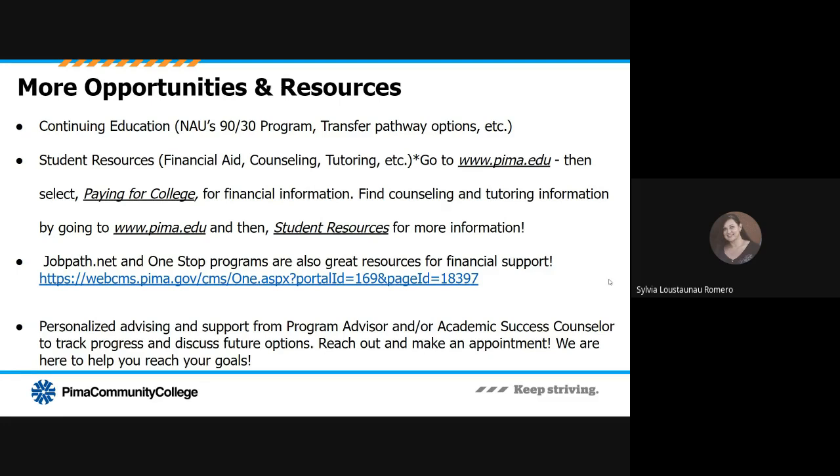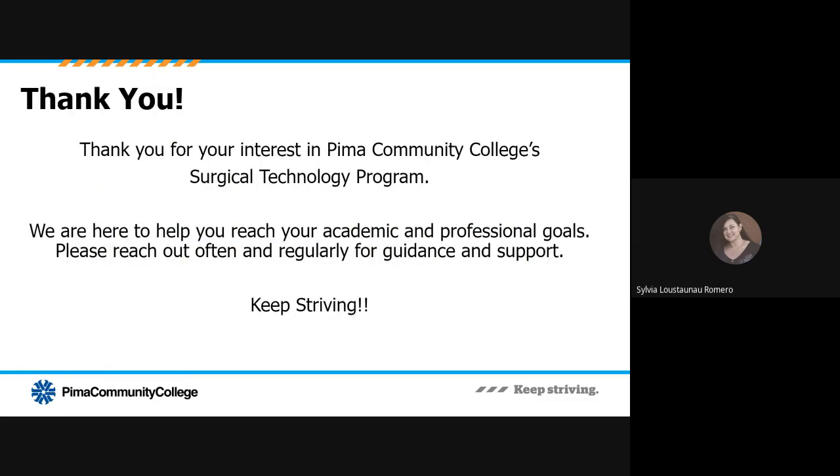We're here to help you meet your goals. Thank you for your interest in Pima Community College's surgical technology program. I'd like to invite you to reach out regularly and often. Please know that we are here to help you reach your academic and professional goals — that's what we do, and our students are our most important and favorite part of our roles. Thank you very much. Keep striving.